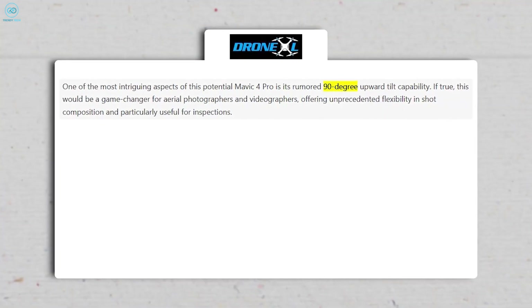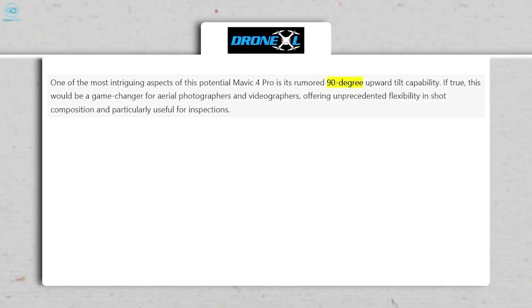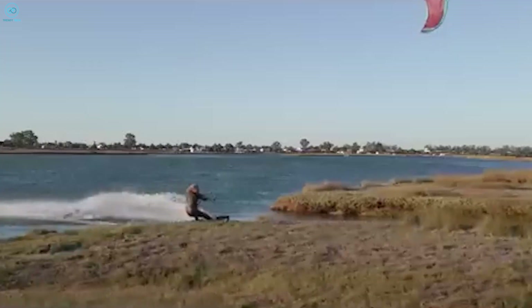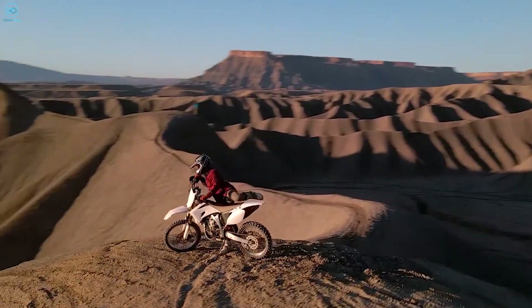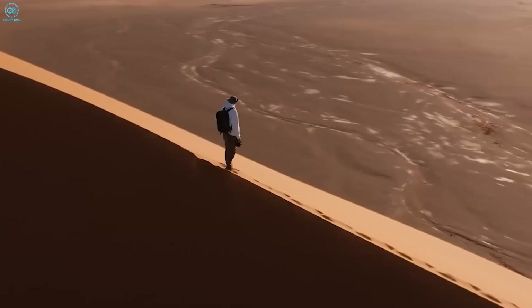There's also buzz around rear navigation lights, giving this drone a futuristic vibe. But what really caught our attention was the rumored 90-degree gimbal tilt capability — a feature that could open up new creative possibilities for photographers and filmmakers. Imagine shooting straight up under bridges, towers, or trees. This is going to change how we think about drone videography.